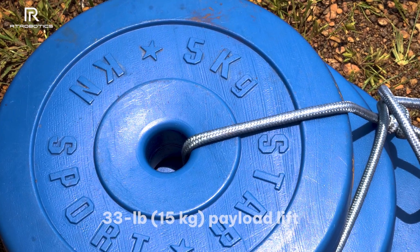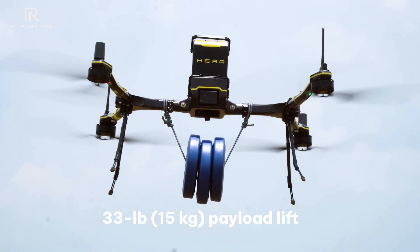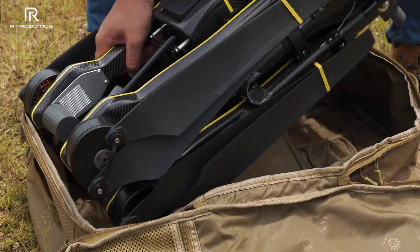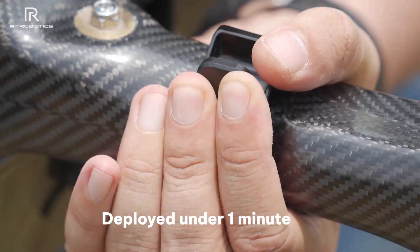The HERA has some serious workhorse capabilities, able to carry up to 15 kilograms of payload and travel 15 meters per second. You won't need a truck to transport it — the HERA fits in a backpack with battery and camera and can be deployed in under a minute.